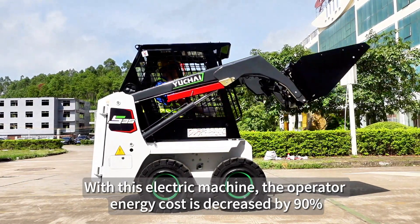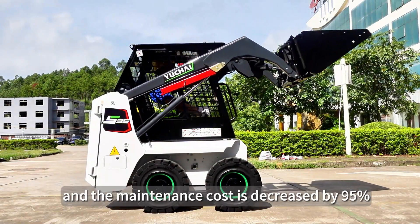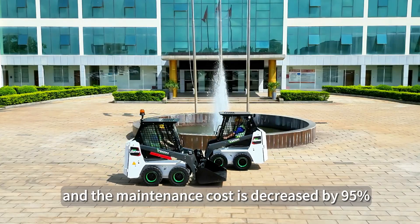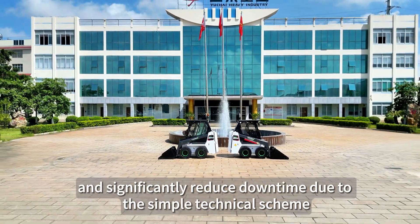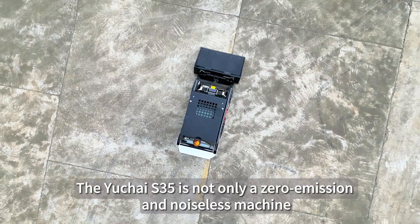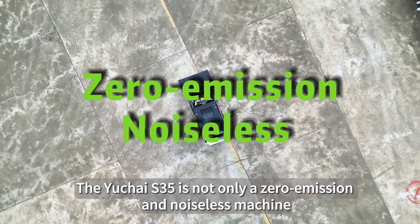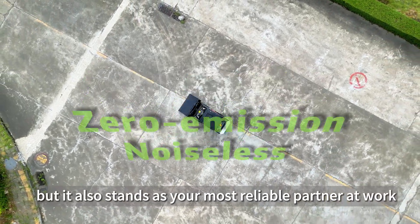With this electric machine, the operator energy cost is decreased by 90% and the maintenance cost is decreased by 95%, with significantly reduced downtime due to the simple technical scheme. The Yuchai S35 is not only a zero-emission and noiseless machine, but it also stands as your most reliable partner at work.